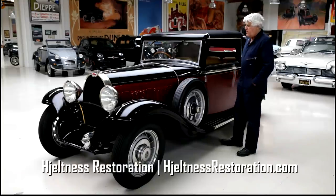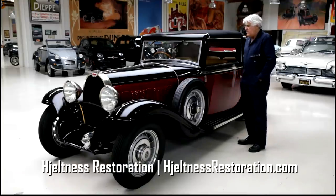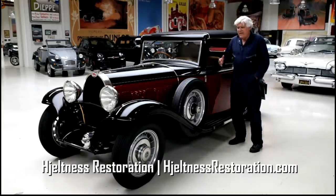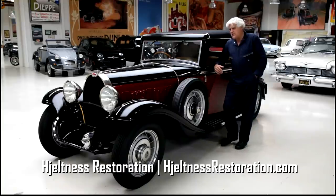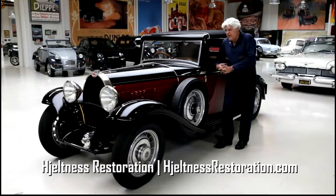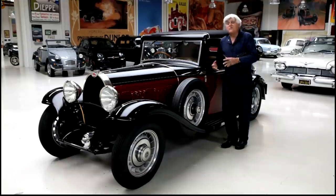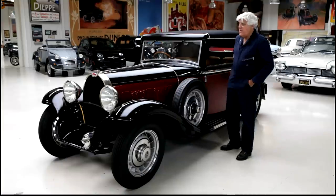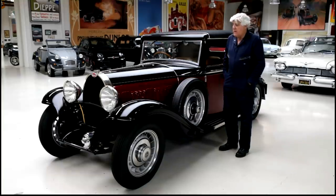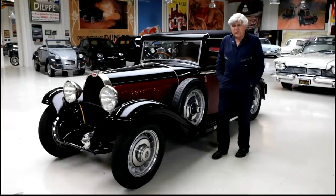We did not restore this car. This car was restored down in Escondido, California by Jelness Restorations. I'm dyslexic so I always screw up names and pronunciations, but I'm going to put their name right here because they should get credit. They did a wonderful job. They did this car for a very lovely gentleman named Dr. Bersinger. He took it to Pebble Beach, won his class, and was a very nice man. And I got the car from him.